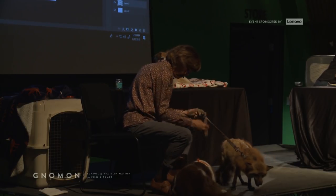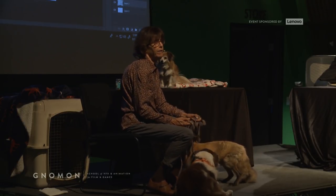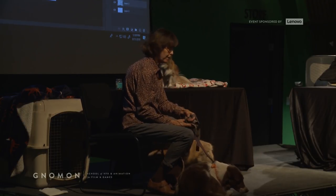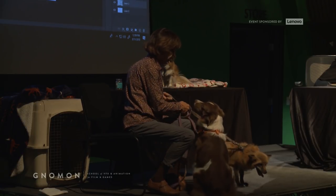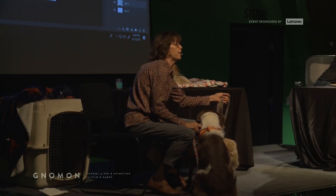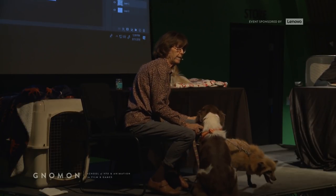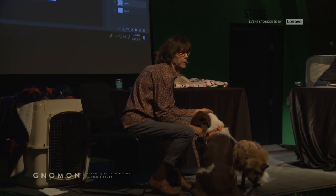We have about 50 animals at Wild Works. The biggest are mountain lions and the smallest are currently prairie dogs. We have a lot of birds of prey, raptors, that we bring to Andrea's classes. Dogs and foxes are related, but they're not actually that closely related. These guys were raised together, so that's why they like each other.